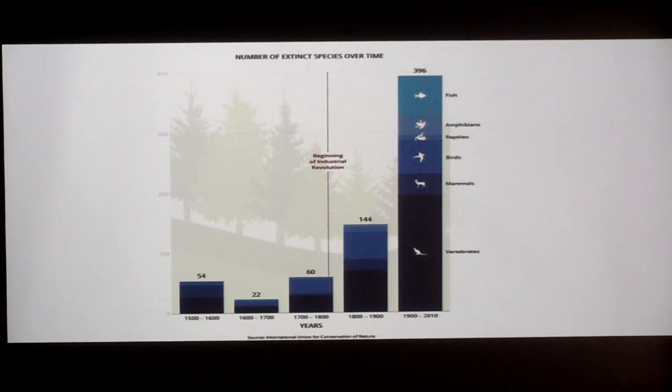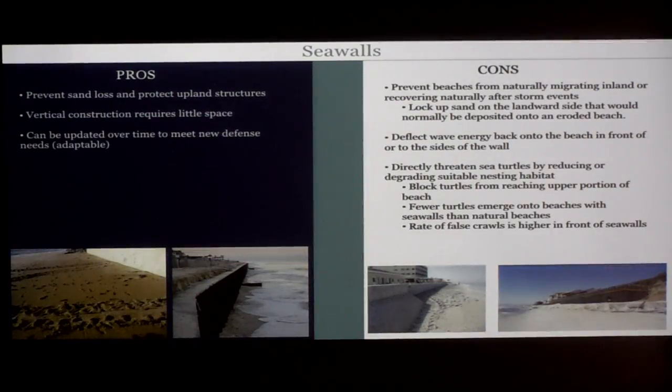As I was putting this together it started to feel kind of doom and gloomy, but I think the good news is that it's not like a wildfire spreading across our planet with no chance to respond. We really do have a chance to plan for what's happening and make some deliberate planning decisions on how we want to move forward. Three common defense mechanisms against sea level rise: first, sea walls — the pros are that they prevent sand loss and protect structures landward.